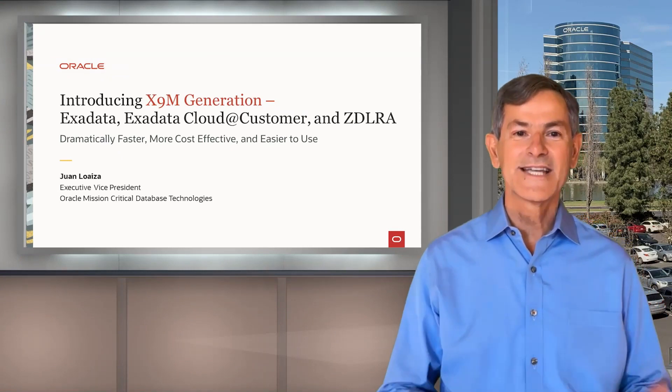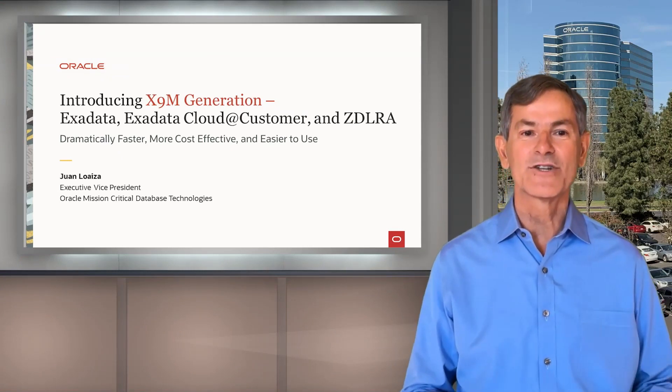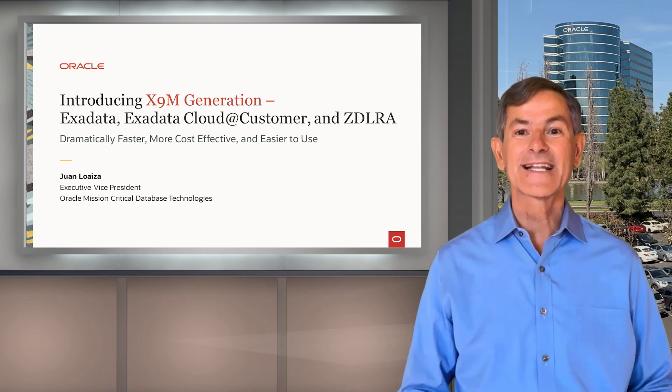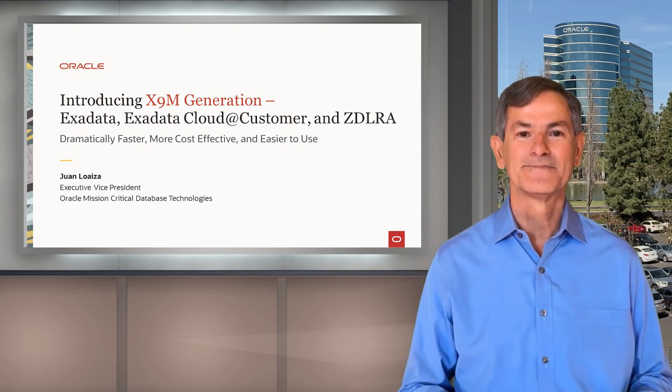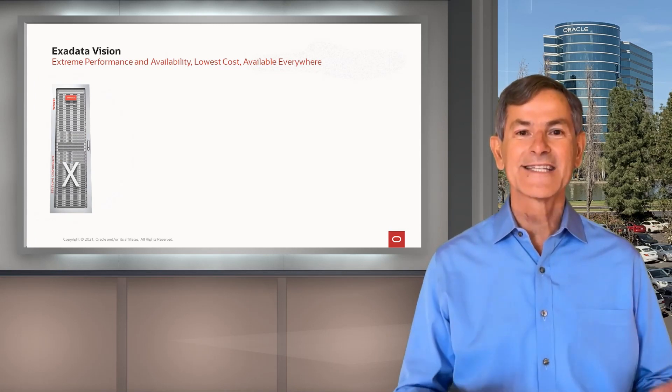Hi, I'm Juan Loeza, and today I'm excited to introduce the X9M generation of Exadata, Exadata Cloud at Customer, and ZDLRA. So first, let's go back and talk a little bit about the Exadata vision.